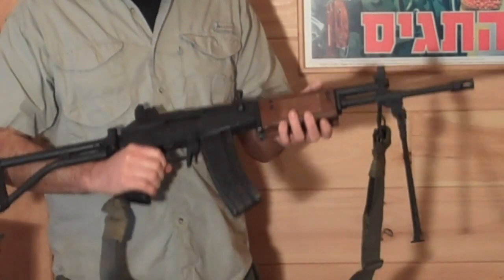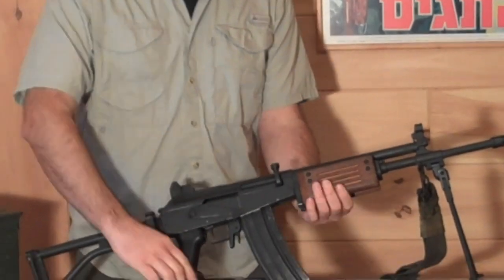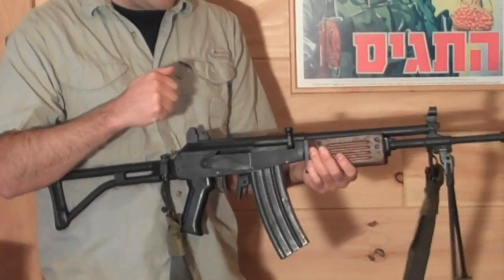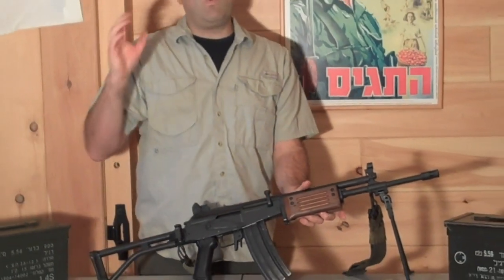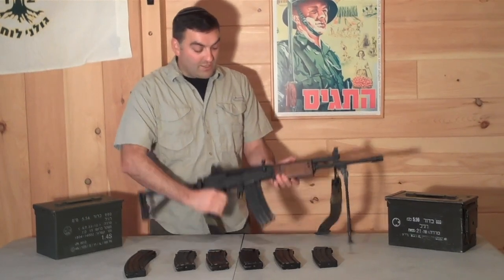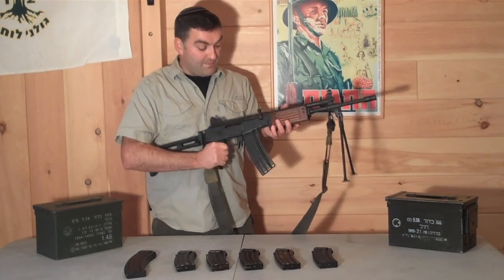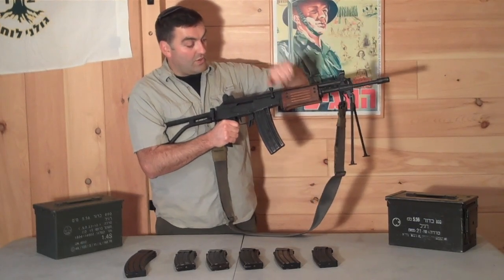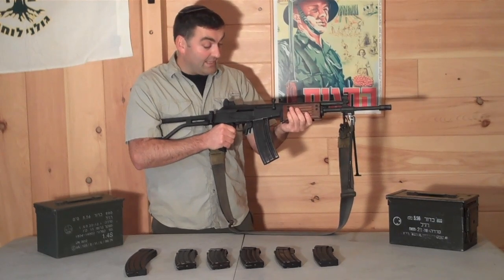Number two: if you're familiar with AKs, you'll know that the charging handle is on the right side, designed for the soldier to take his right hand and charge it. The problem with that is you don't want to take your shooting hand off the pistol grip. So the Israelis redesigned this weapon so you don't have to. They angled the charging handle up, so you take your left hand and cock it from the top. That is a really amazing design.